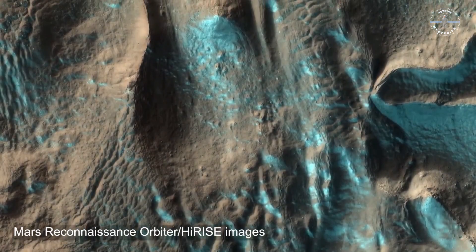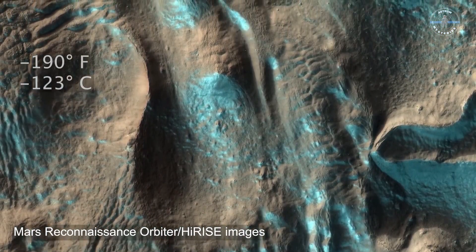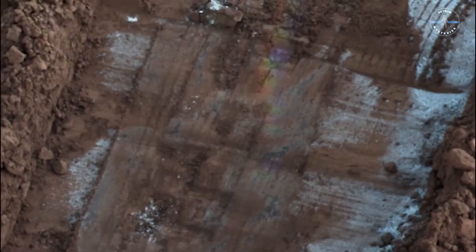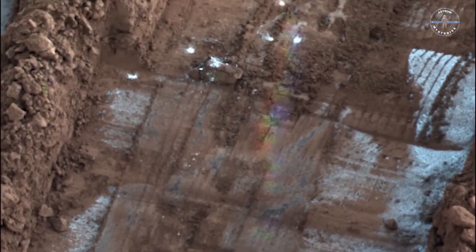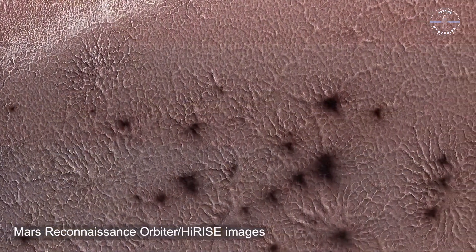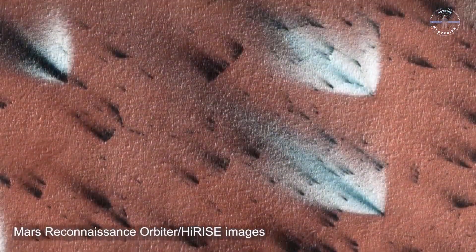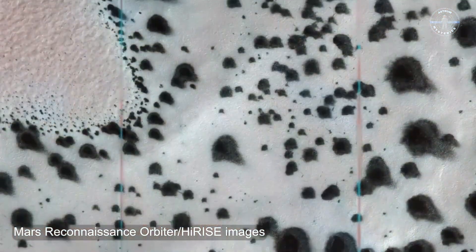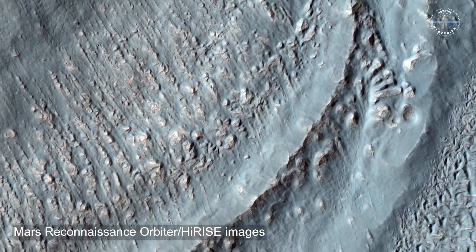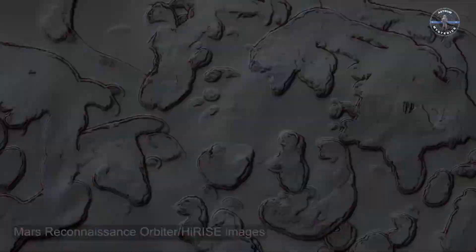At the Martian poles, winter temperatures drop to a jaw-dropping minus 195 degrees Fahrenheit. The polar regions transform into something straight out of science fiction — massive ice caps that grow as CO2 from the thin Martian atmosphere freezes into dry ice. Picture it: a planet covered in frost that glistens like a frozen diamond under a red sky, so cold it can literally freeze the air itself. This icy expanse builds layer upon layer of frozen carbon dioxide, creating an alien landscape like no other.